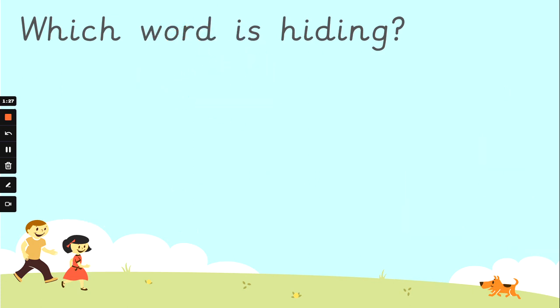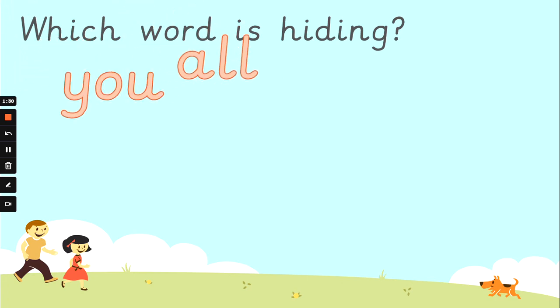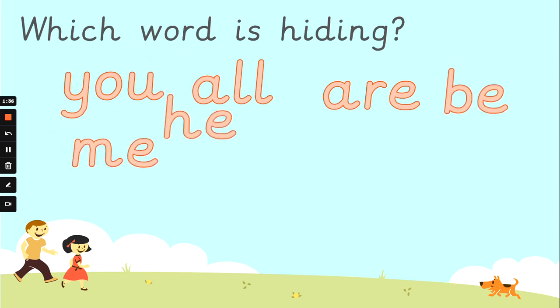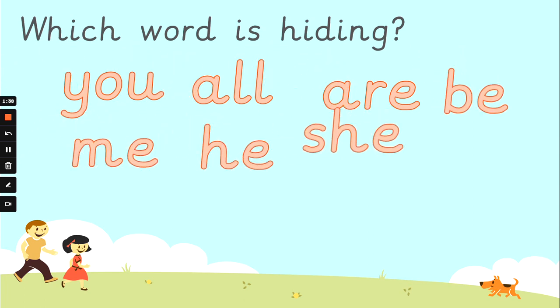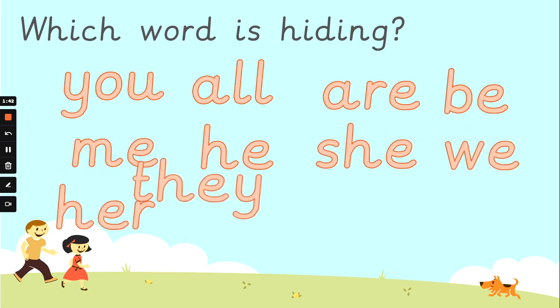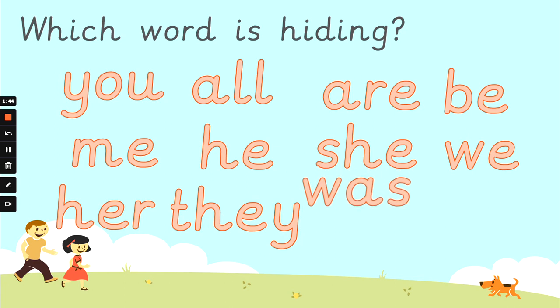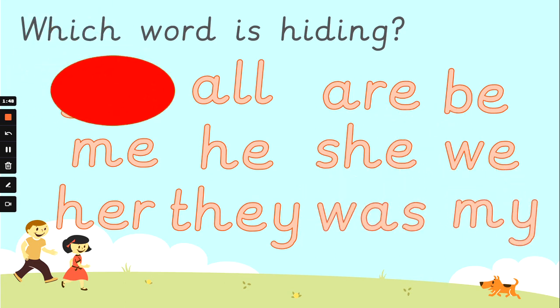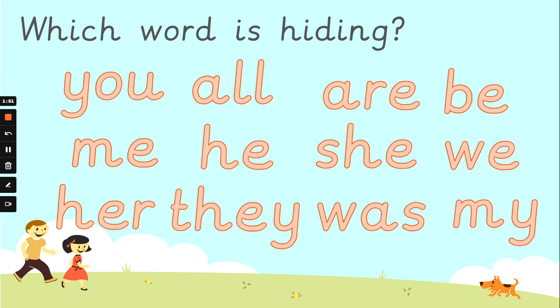You can read the words to Mrs G now. Read them nice and loud if you know what they say. Don't worry if you can't get them all — reading takes practice, doesn't it? You can come back and play this game with Mrs G as many times as you like. Are you ready? Which word is going to be hiding? I think you've got it. The word that's hiding is 'you'.